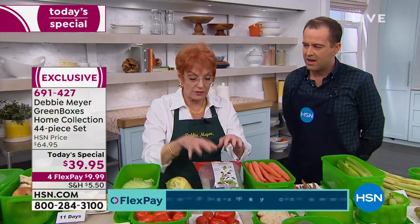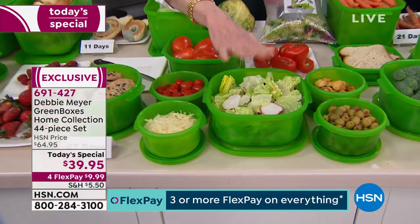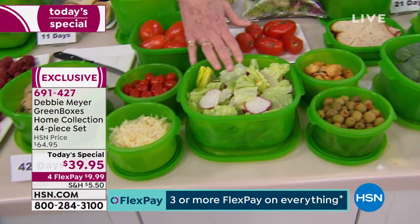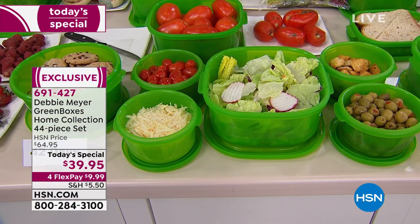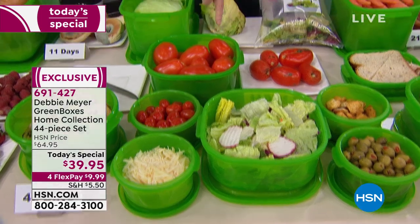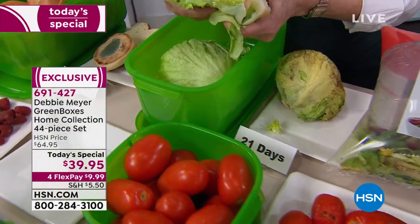So if you use any other kind of storage for your produce, you're actually trapping in the very problem. You simply get it home, dump it into one of my green boxes, and forget about the expiration date. That's it. Because lettuce at 21 days, according to independent laboratory testing, is still fresh and gorgeous.